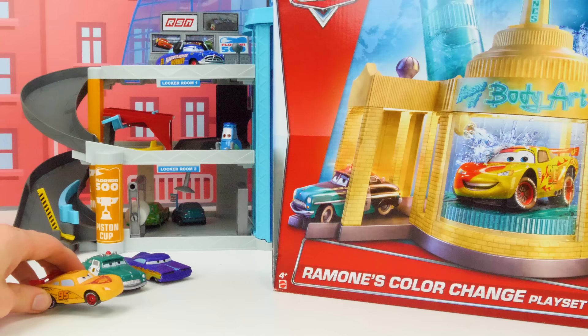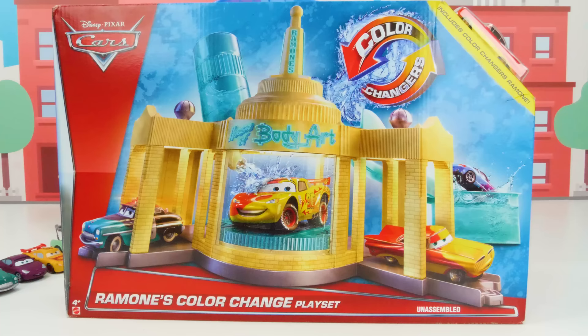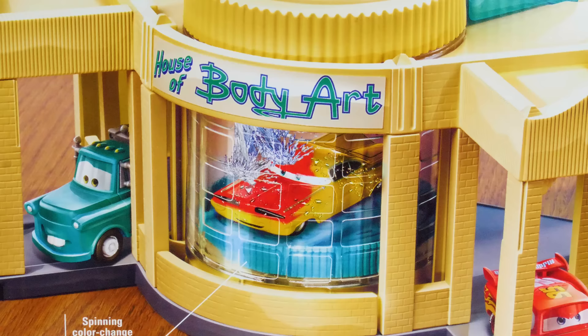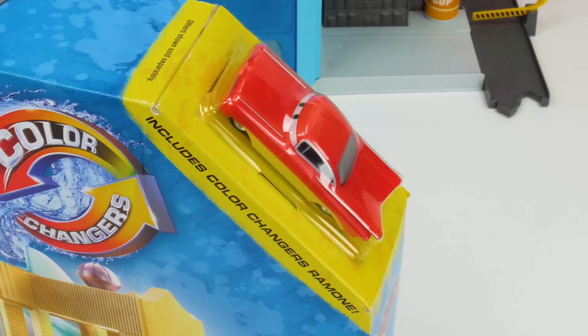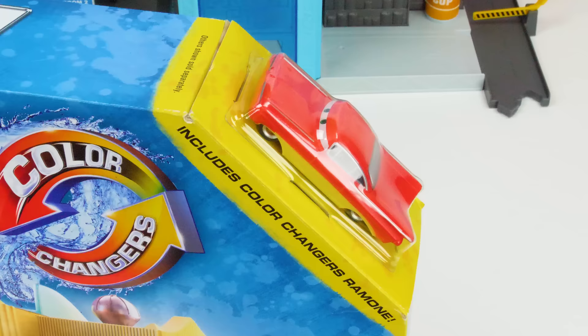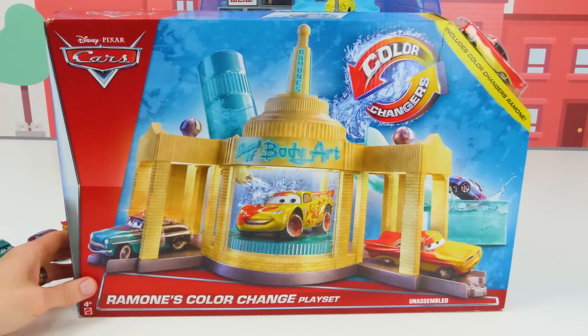Hey guys, before the race starts, how about we try some new paint jobs with this? It's Ramone's color-changing car wash. Whoa, that sounds like a cool idea. Woo-wee, that sounds fun. Great guys, let's open it up — put it together and try out some new paint jobs. This super cool color-change playset has two different stations: a warm water color-changing splash zone and a rotating cold water car wash. And it even comes with another color-changing Ramone car. Hey, that's my twin. Get me out of here. Don't worry, we'll get you out of there. Let's open up the box and see what's inside.